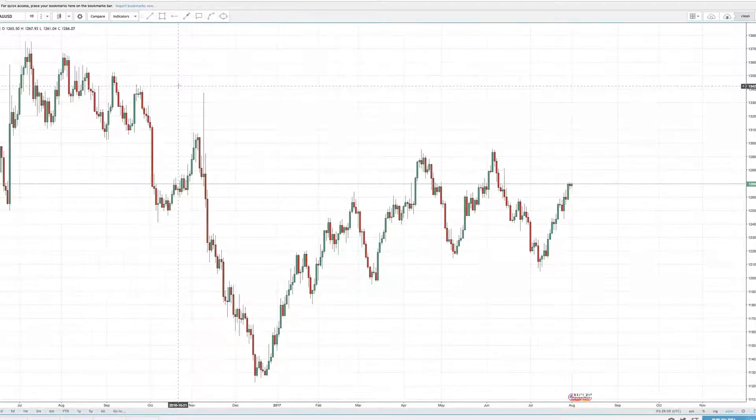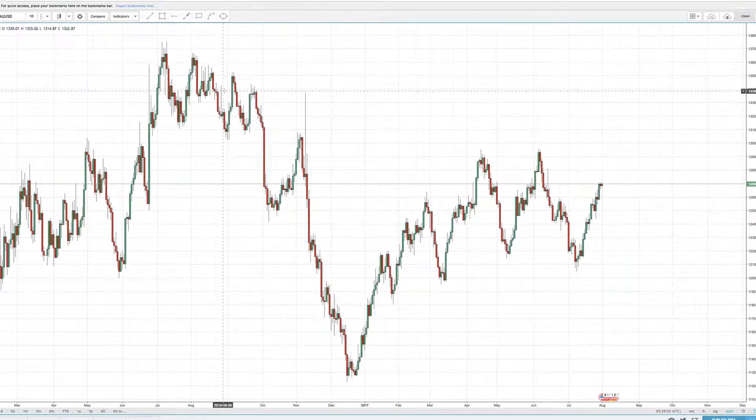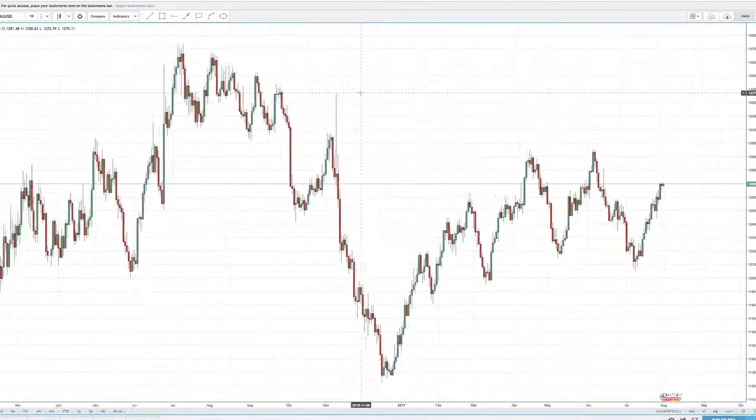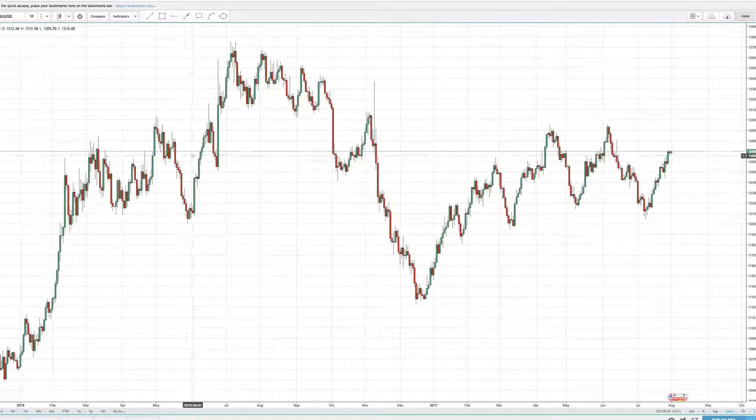Hello everyone. Time for another gold and silver analysis. I'm JR. Thanks for joining me. Today is the 31st of July 2017, and we'll try to do a quick turbo analysis here on both gold and silver, as well as the U.S. dollar. I also want to throw in some gold against other currencies. So we'll try to make this fast.